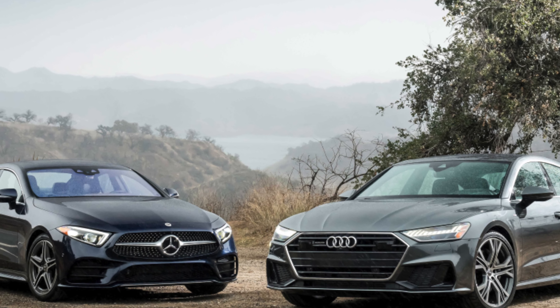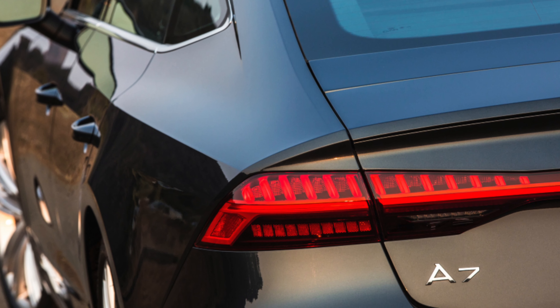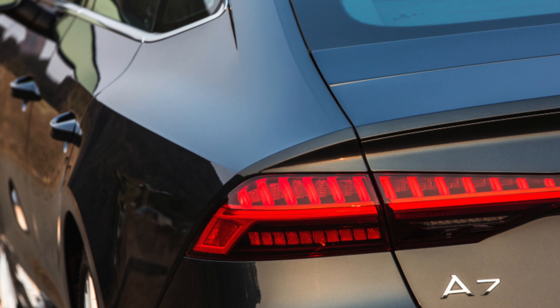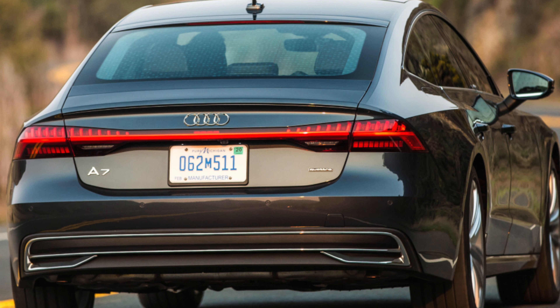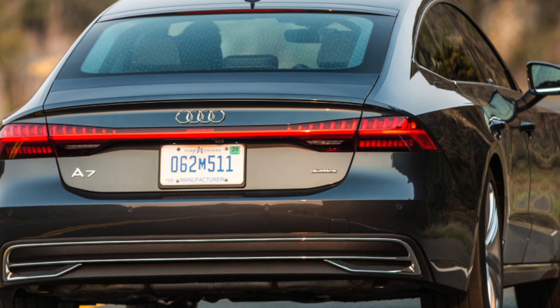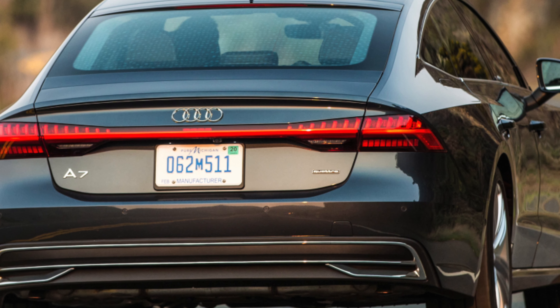If you are the owner of this car, please describe the problems you had to face during the operation of the car. Perhaps it is your feedback that will help viewers when choosing a car. That's it for today — thanks everyone for your attention. Don't forget to subscribe to the channel. See you soon.